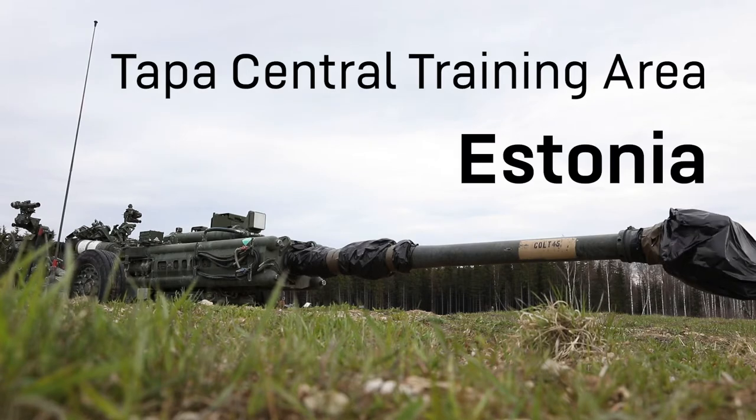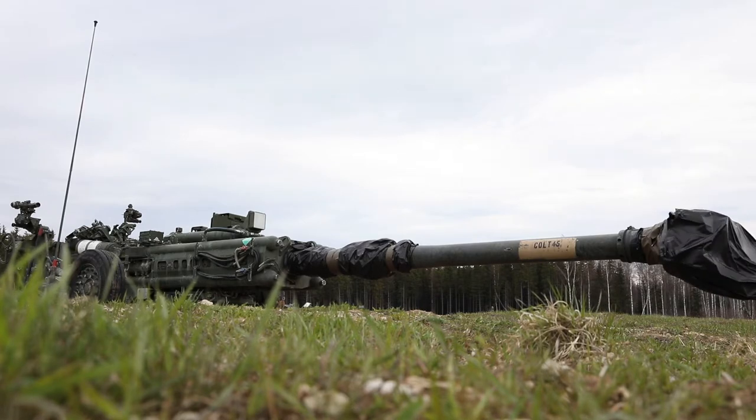Here in Estonia, we're supporting the infantry on their maneuvers, shooting some live rounds for them.